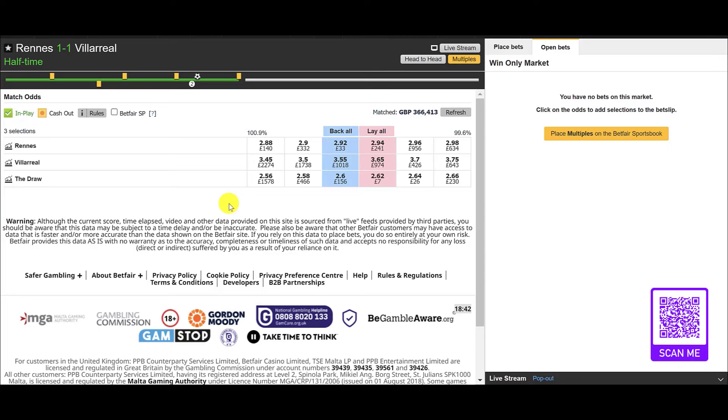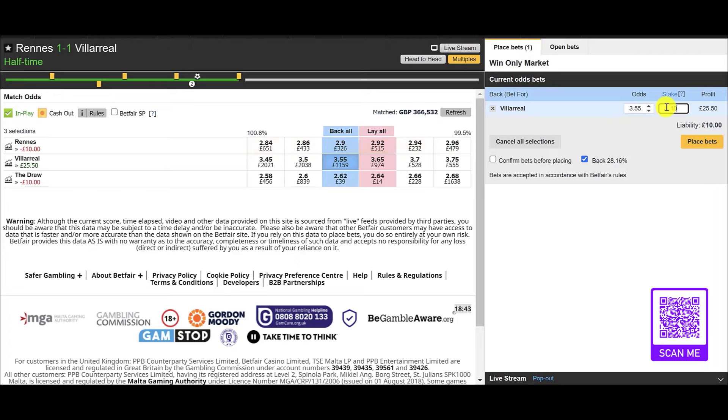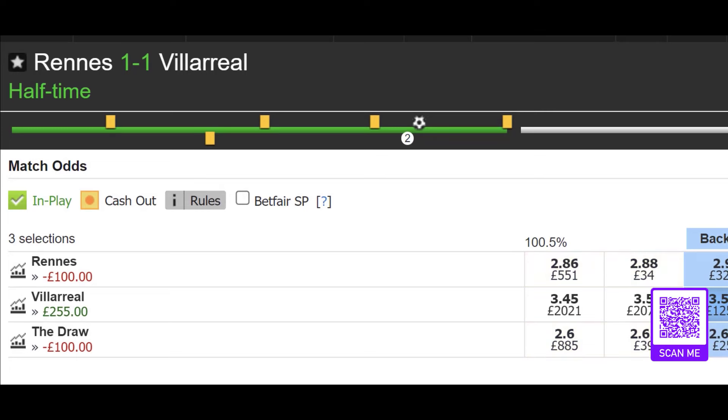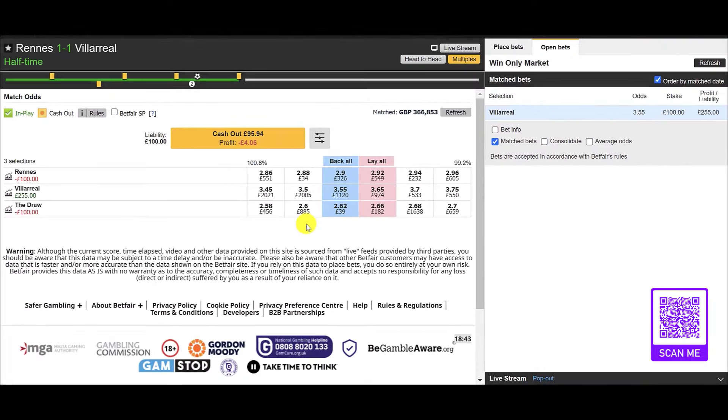Rennes aren't really deserved of even having a goal, so that opens up a potential opportunity. We missed the opportunity to back Villarreal earlier because of the quick equaliser, but that equaliser has opened the door to get involved again at a very nice price. If you can get any sort of price above evens in these situations it's very nice — so we're backing Villarreal here at 3.55, a very generous price. Let's see how it goes in the second half; they really should be winning this match.